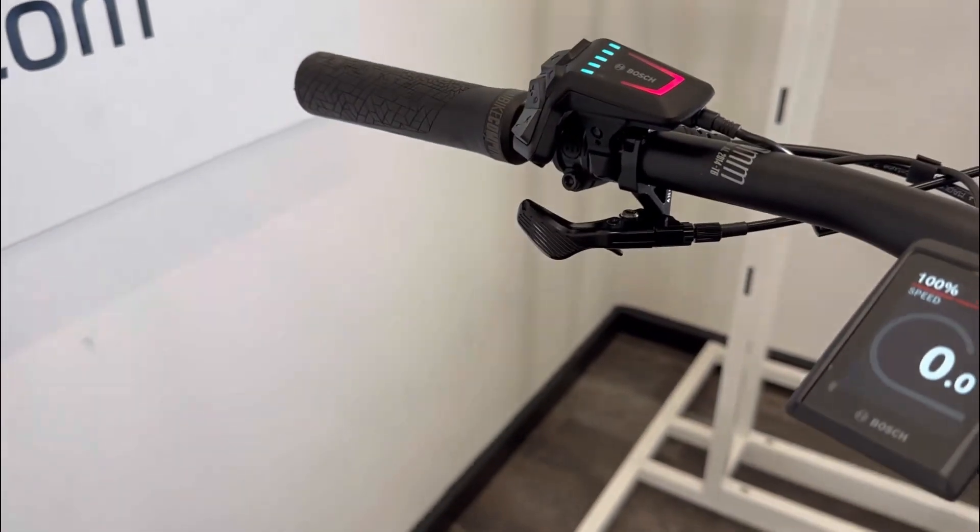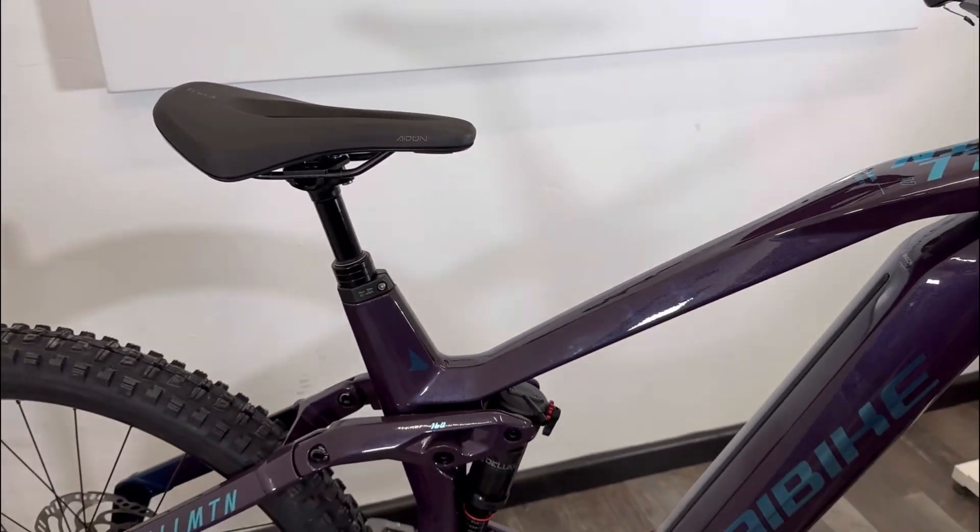You've got a dropper post. You can see a little dropper lever under there so that you can raise and lower the seat as you're riding, so dynamic seat height.